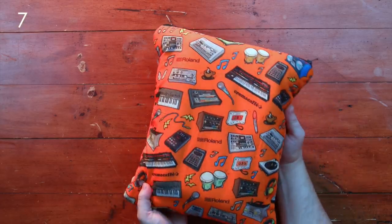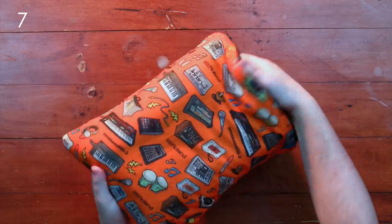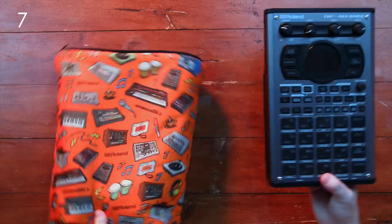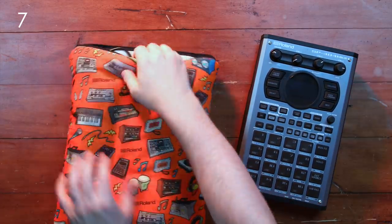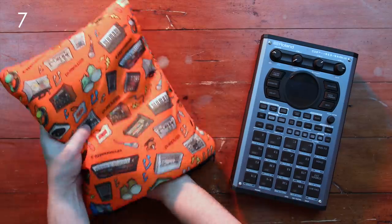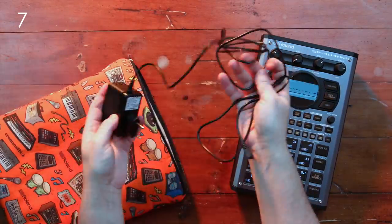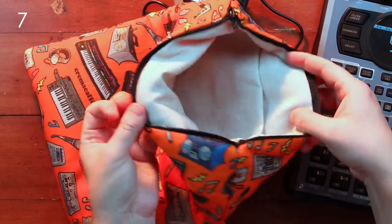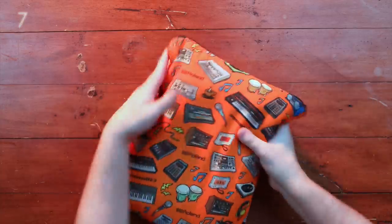If your music producer friend or family member is anything like me, they love to bring their gear to a coffee shop like a true hipster. And if you're going to bring your gear anywhere, you've got to do it in style. Here's a nice little bag for the new SP-404 Mark II, made by Crema Cafe. It's quite well made — you can easily fit the SP-404 in the bag together with the power brick and some additional cables.